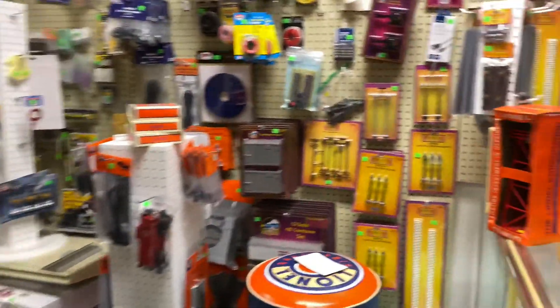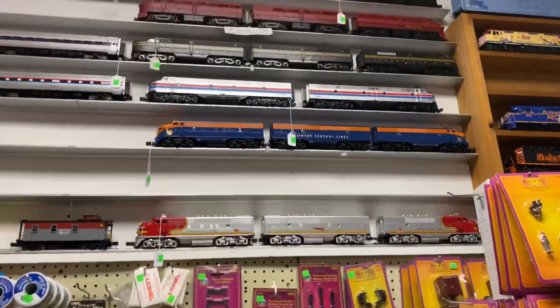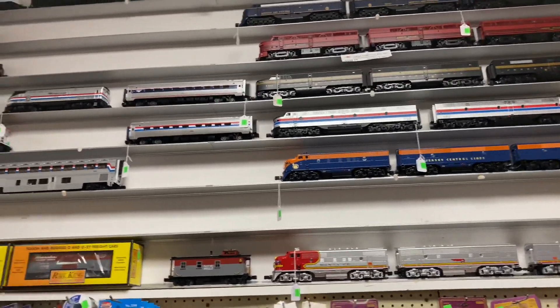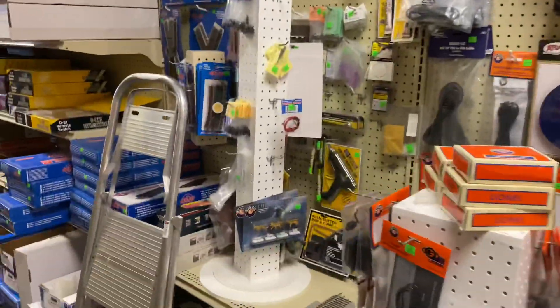All right, so it looks like there's some more accessories and figures over here. Now you got a few more engines up on this wall. Let's check out what's down here.